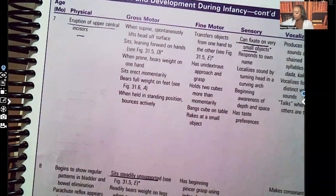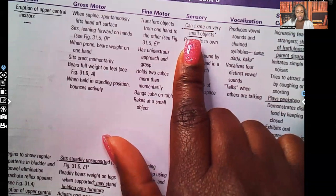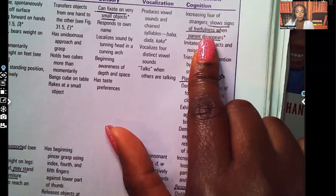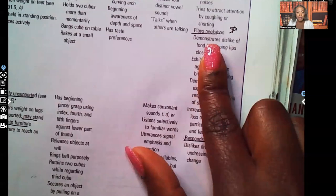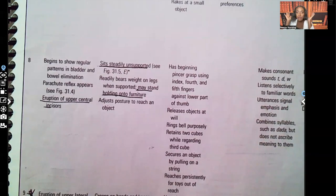At seven months, there is eruption of the upper central incisors. Sensory: they can fixate on very small objects. For socialization and cognition, they show signs of fretfulness when the parent disappears — signs of anxiety when they don't see that parent. They play peekaboo — this is another famous test question. By seven months they love peekaboo.